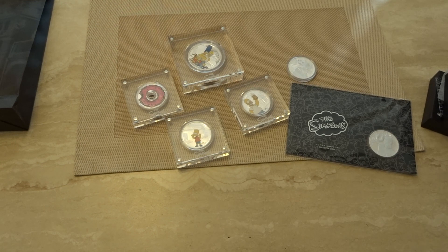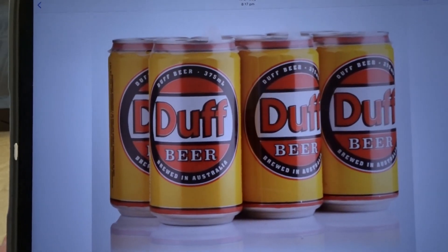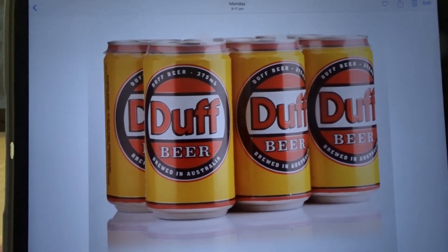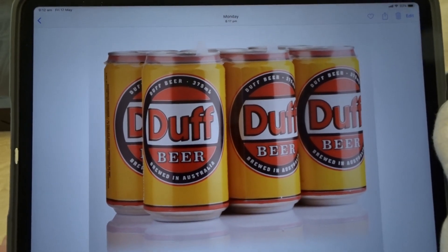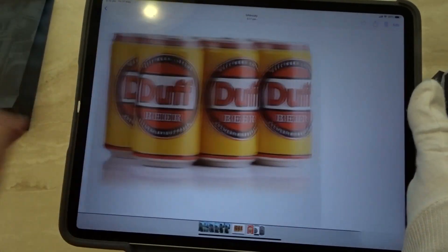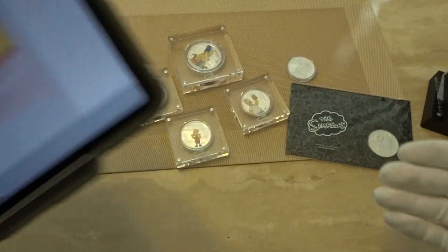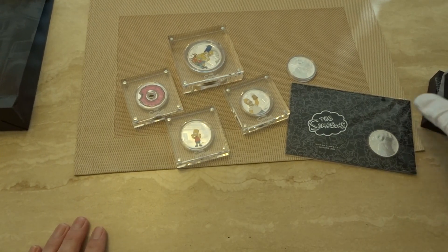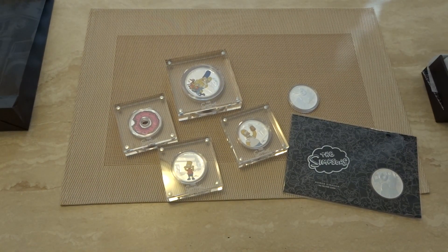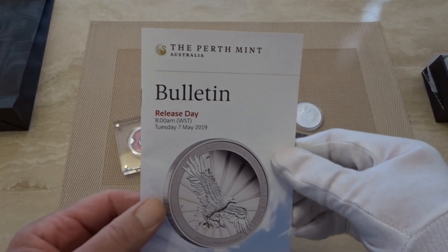I was looking forward to seeing what a Duff Beer coin would look like. About 15 years ago a local brewer here in Australia produced their own Duff Beer brand, and of course they were sued by the production company of the Simpsons for breach of copyright. They argued that because the can didn't look the same as the Simpsons can it was a different product, and that 'Duff' was some kind of weird Australian expression — they lost the case. The beer was withdrawn, and not so long ago a case of that stuff sold for something like ten thousand US dollars.